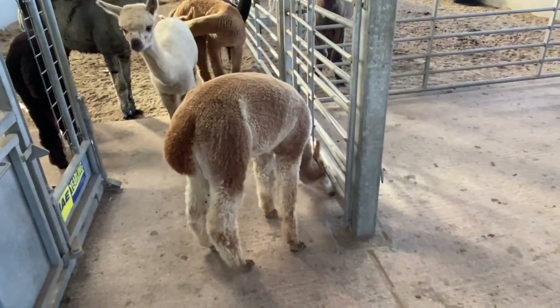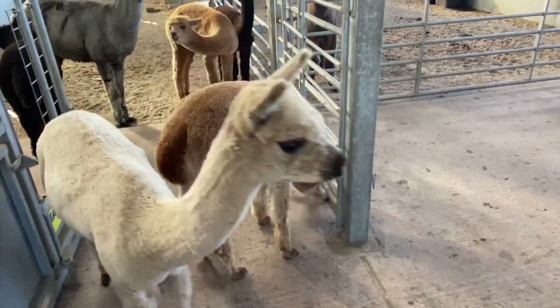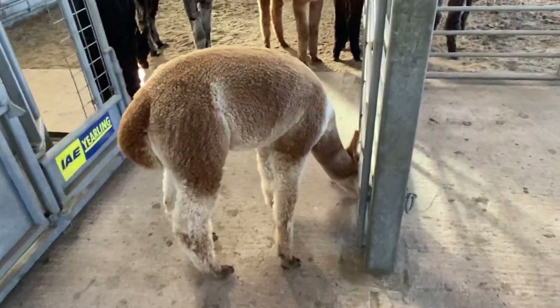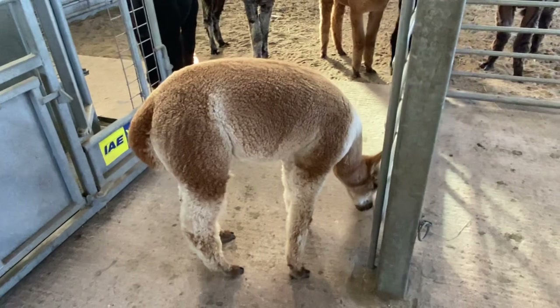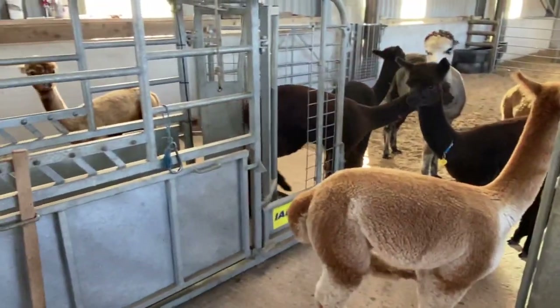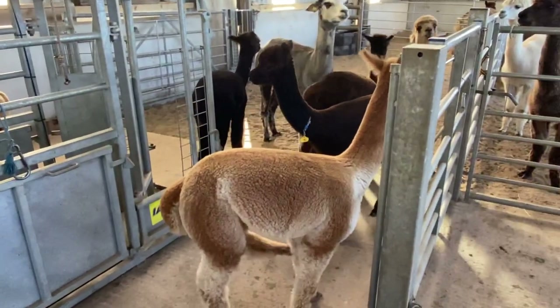This is Venus. Venus is just mischief on legs. If there's anything that can be played with, fiddled with, or anything else, she'll be there doing it. I expect while I stand here she'll probably have a play with the bits of rope hanging on the crush behind her. She usually does.